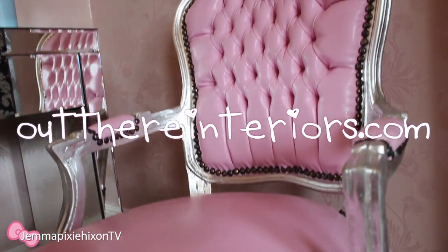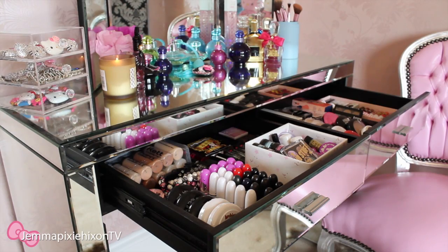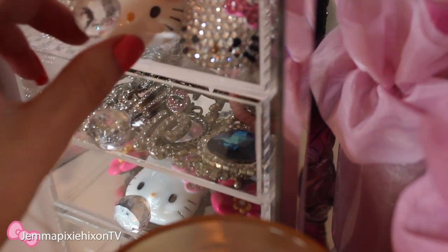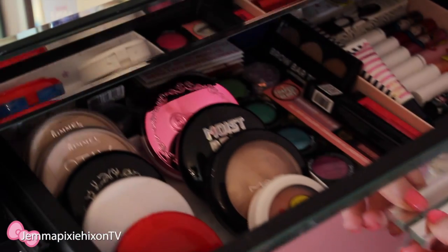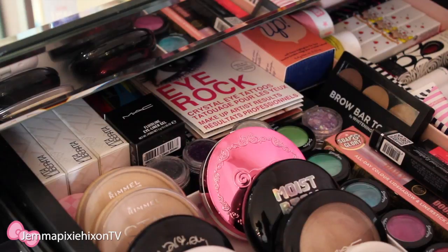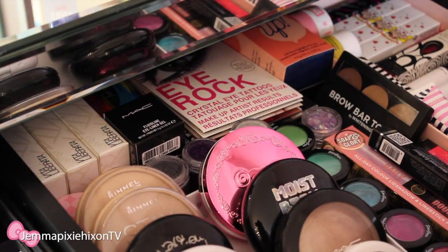I love seeing videos like this on YouTube of girls who show their kind of vanity areas and how they arrange their dressing tables both inside and out. So I'm really looking forward to doing this video for you all, and if you're interested in seeing more about my dressing table and chair then stay tuned.